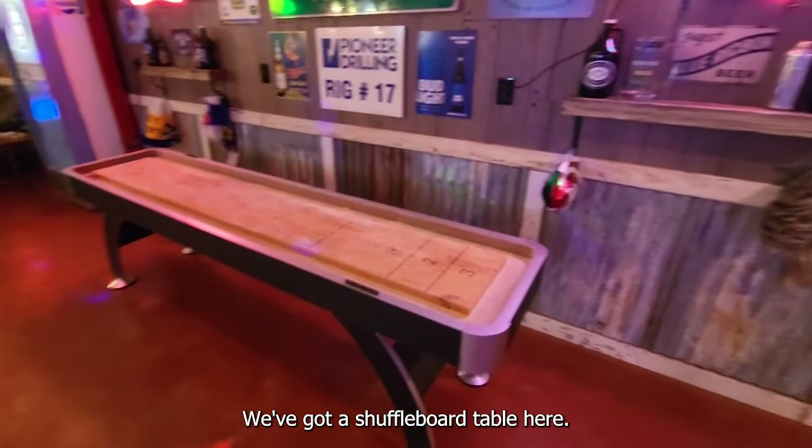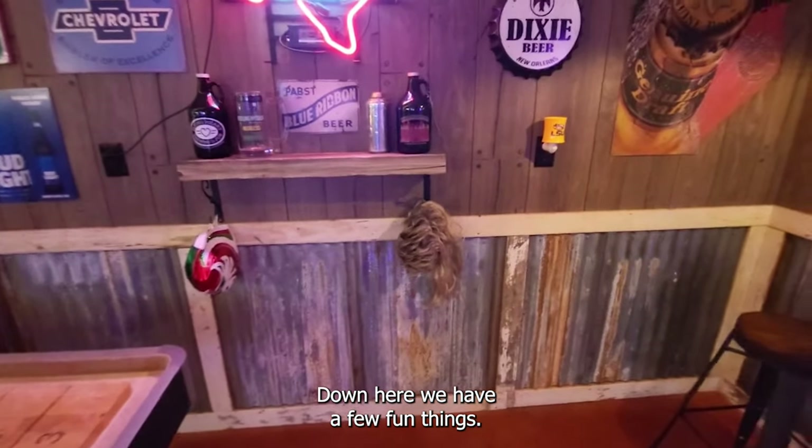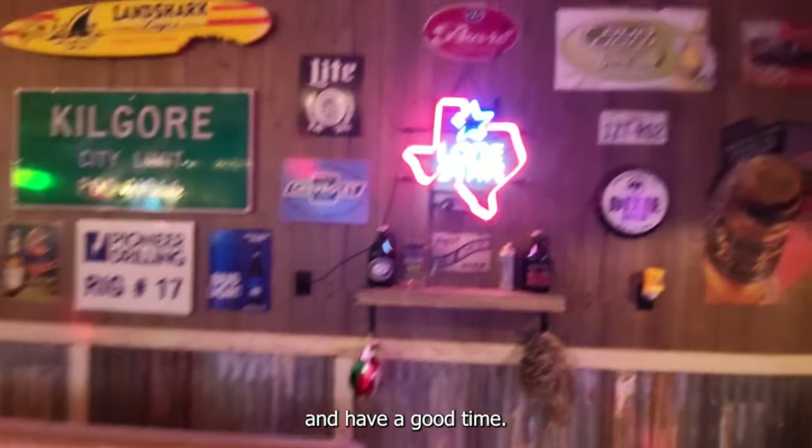We've got a shuffleboard table here. Down here we have a few fun things — a mullet wig and a luchador mask. People come party and put those on and have a good time.